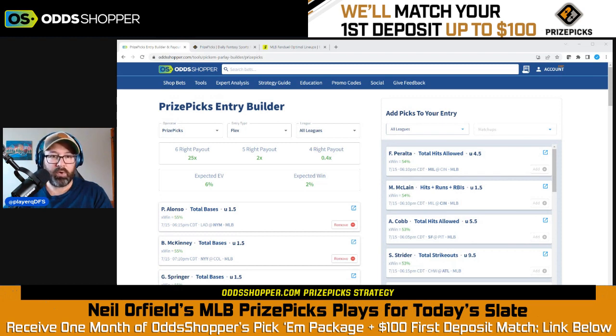We still have some great offers going for you. If you have not yet signed up for PrizePicks and it is available in your state — which it is in a majority of states — check out our offer. Use the link in the description of this video. You can get one free month of Stochastic Plus Platinum and up to a $100 deposit match bonus with PrizePicks when you sign up. Whatever you put in up to $100, PrizePicks is going to match that first deposit. You're also going to get that free month of Stochastic Plus Platinum, which is very valuable in its own right.